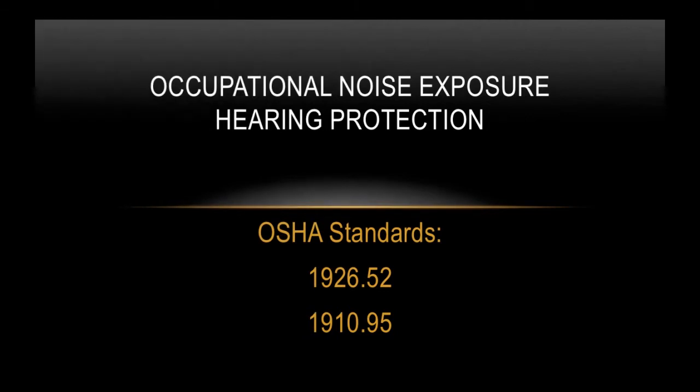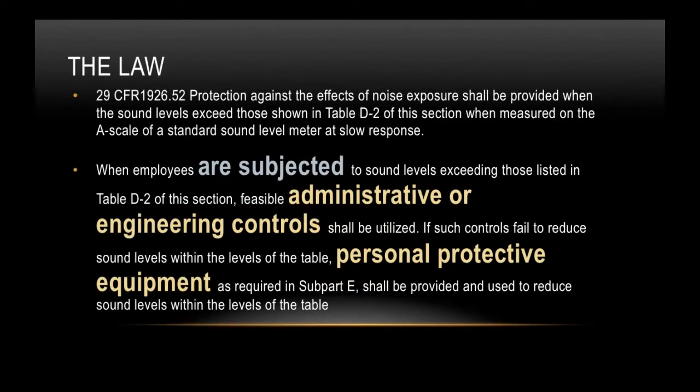OSHA's Occupational Noise Exposure and Hearing Protection standards 1926.52 and 1910.95. The law states: protection against the effects of noise exposure shall be provided when the sound levels exceed those shown in Table D2 of this section, when measured on the A scale of a standard sound level meter at slow response. When employees are subjected to sound levels exceeding Table D2, feasible administrative or engineering controls shall be utilized. If such controls fail, personal protective equipment as required in Subpart E shall be provided and used.